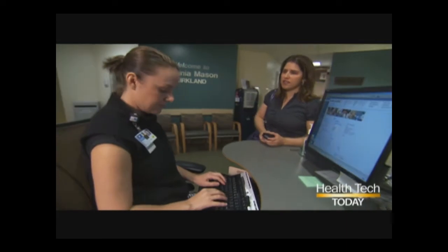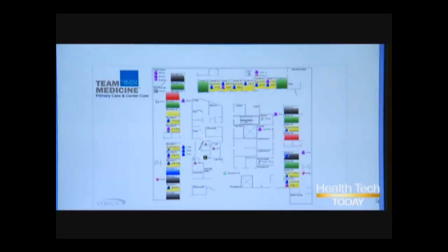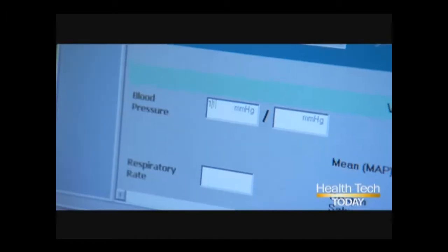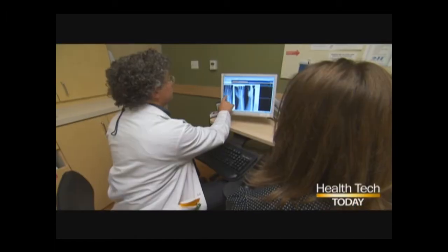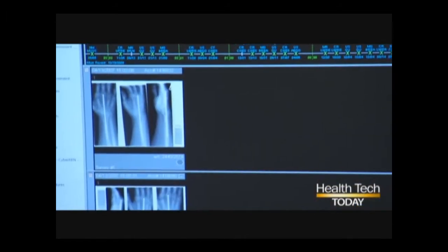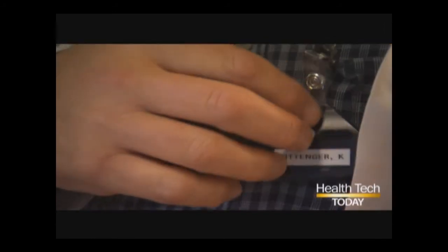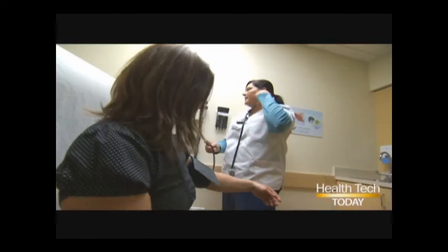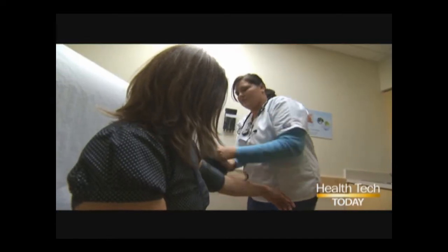The way patients check in, the way the clinic is laid out, how supplies are handled, how records are kept, and new state-of-the-art software — they've all made the system more efficient. It's a well-oiled machine with the ultimate goal of increasing safety and providing better outcomes for patients.